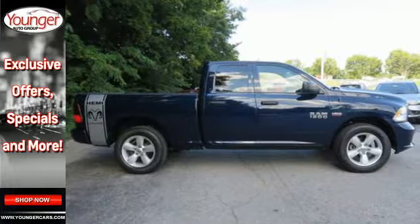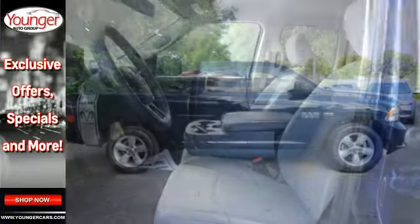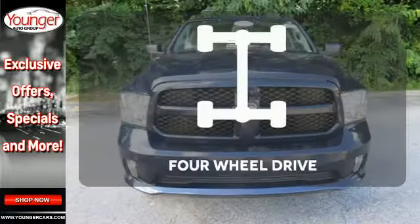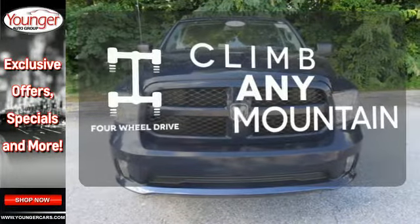The occupant protection system, stability and traction control, anti-lock brakes, and tire pressure monitor deliver a safe and secure ride. With four-wheel drive, you'll never get stuck again.